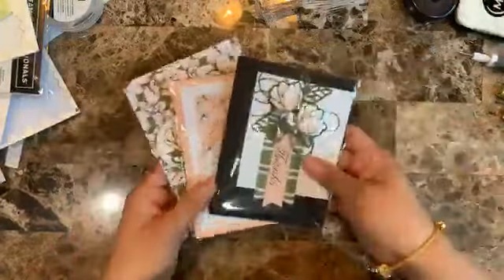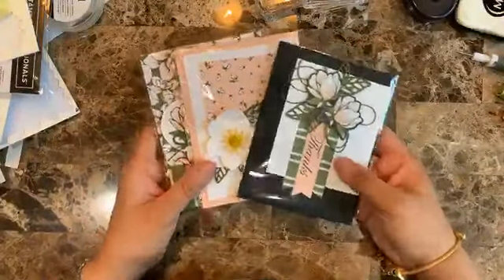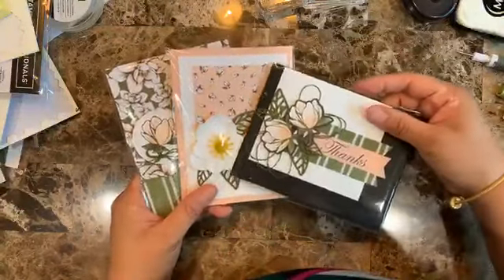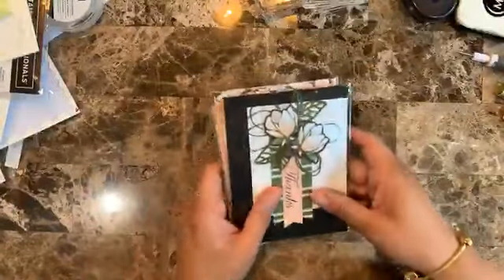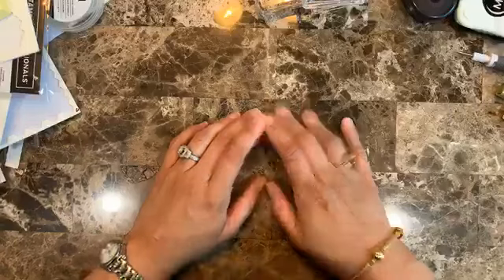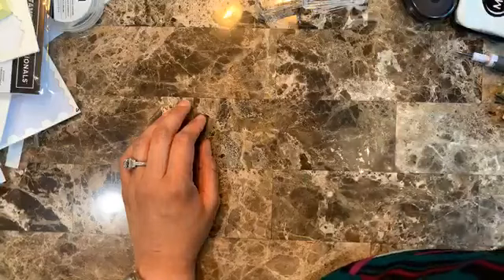The way to be entered in the drawing is by commenting or by sharing the video. If you help share the video or comment on it, you get entered into the drawing for the card kit of the week. This week it will be the Dino Roar suite.